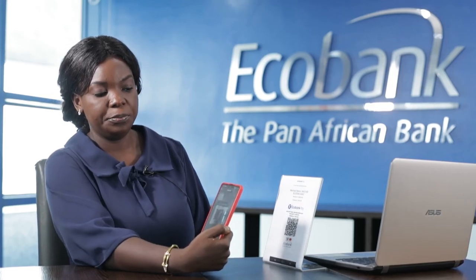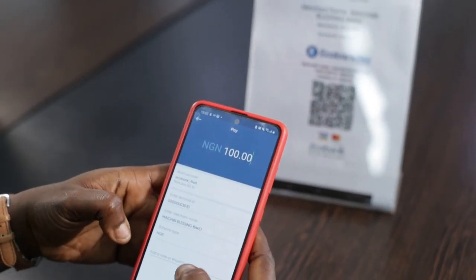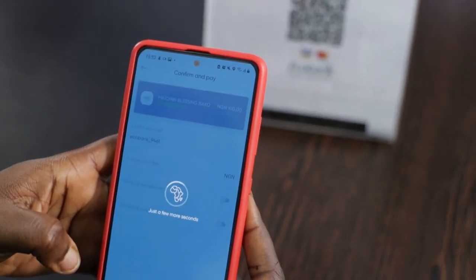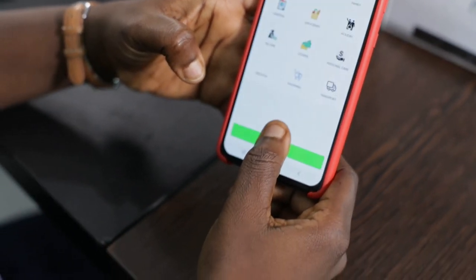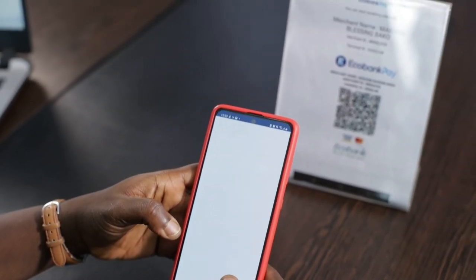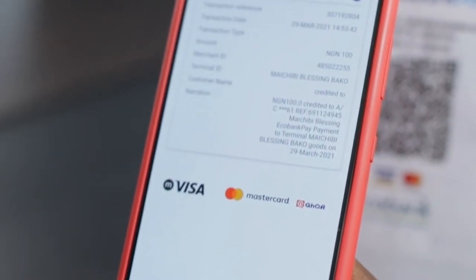I scan the QR and am prompted to input the amount. Let's say I bought goods worth 100 Naira — I input 100 Naira, put in the narration for goods and services, and click Continue. The next page prompts me to confirm and pay. I use the fingerprint option to pay, select the classification of payment, and the transaction is successful.